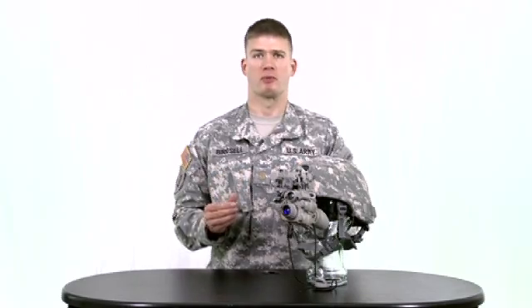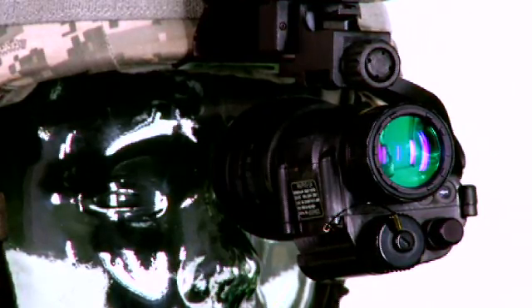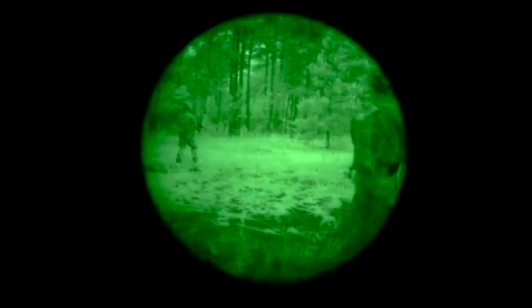Most soldiers are familiar with their monocular night vision device, the AN-PVS-14, which relies on image intensification technology. The AN-PVS-14 is a great piece of kit, although its usage is affected by ambient light levels such as degraded moonlight and starlight conditions, or when operating within caves.